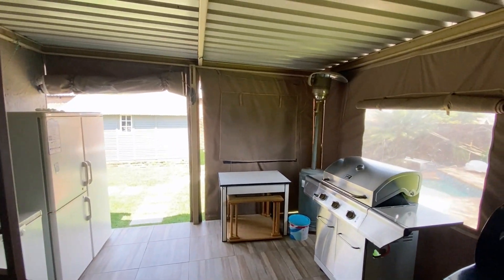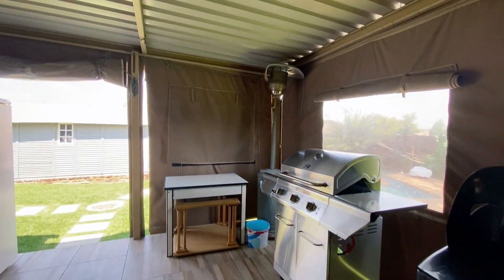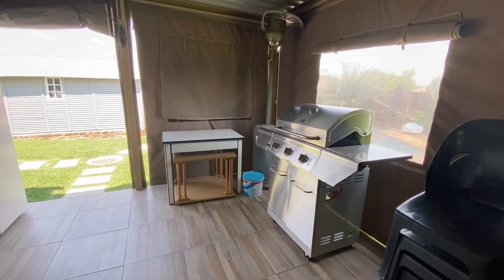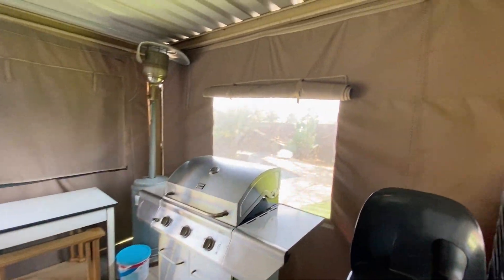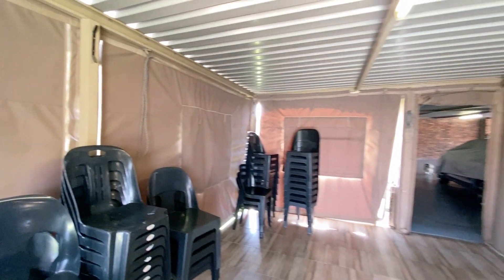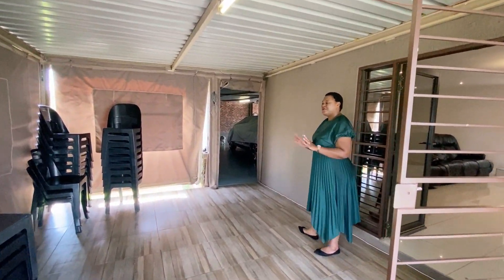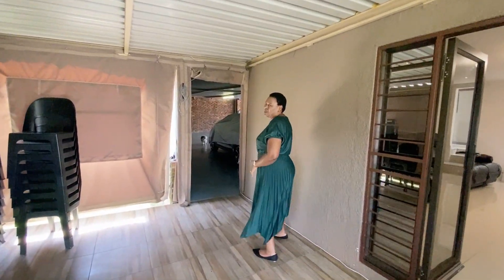I love the way this house flows — you can use it for your entertainment if you don't want to go to the man cave separately by the pool area. It also opens up to the garage that literally parks seven cars — very big in space.